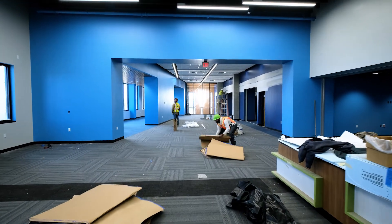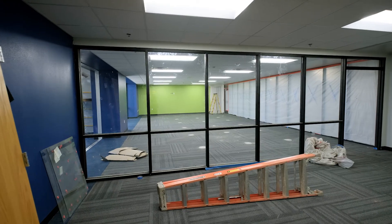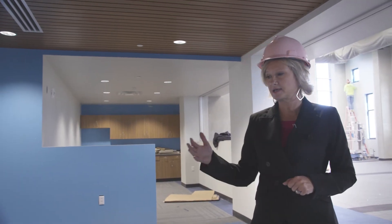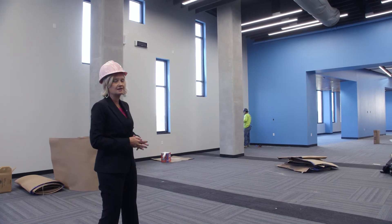We've undergone a major renovation at Irma Marsh Middle School. I want to give you a sneak peek at what our students are about to have access to in our new library. We'll have books, classroom space, a beautiful window that lets in natural light, interactive whiteboards and flexible seating, along with a maker space and a lab.